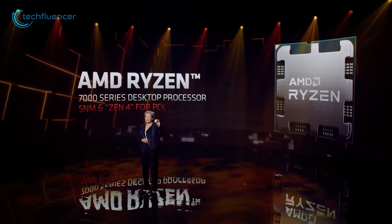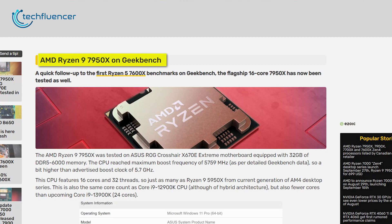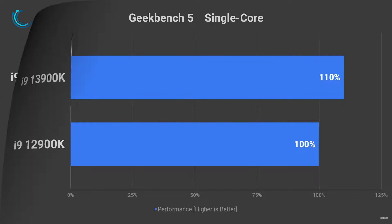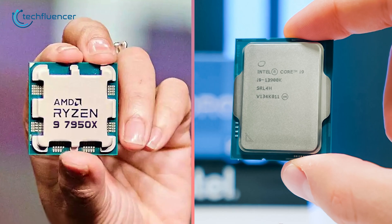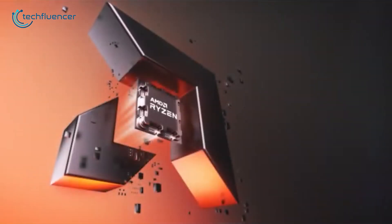Right after the unveiling of AMD's 7000 series chips, a benchmark entry of the Ryzen 9 7950X has appeared on Geekbench. As we already have a Geekbench entry for the i9-13900K, we now have a clearer picture of how these two compare. To find out more, keep on watching.